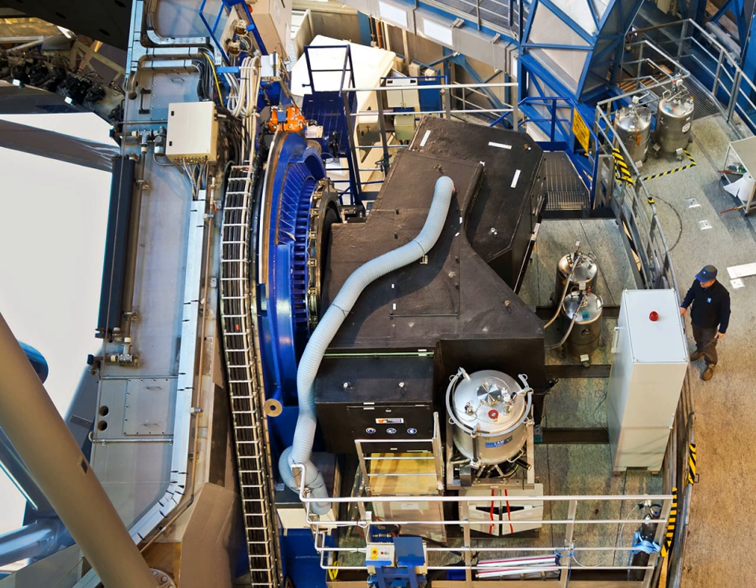The instrument was installed on unit telescope and achieved first light in June 2014. At the time of installation, it was the latest of a series of second-generation VLT instruments such as X-Shooter, KMOS, and MUSE.